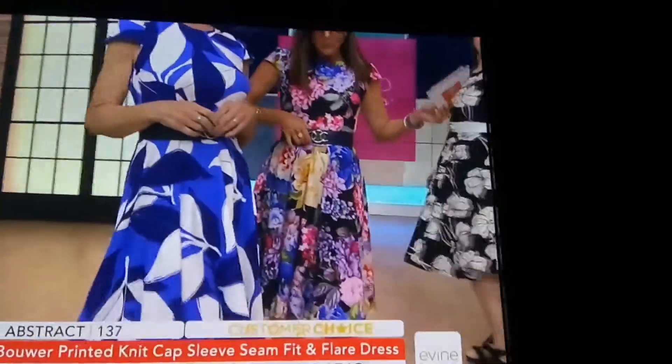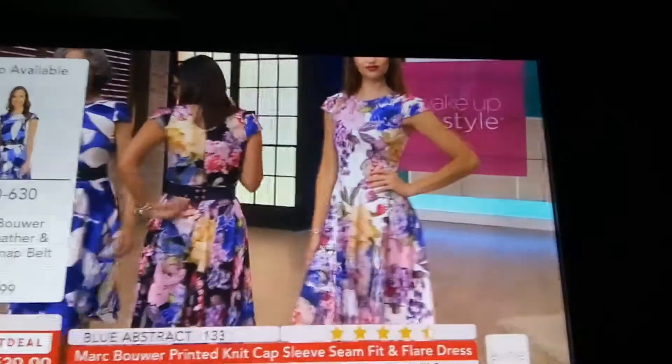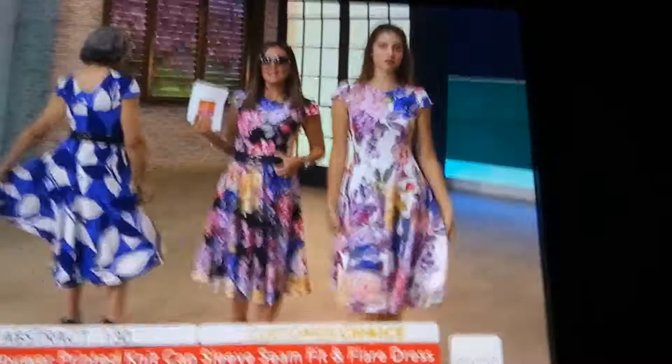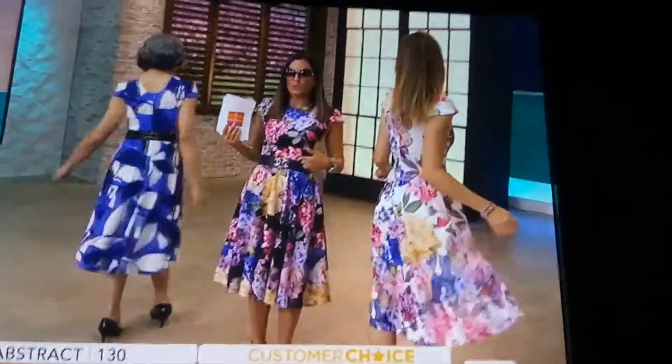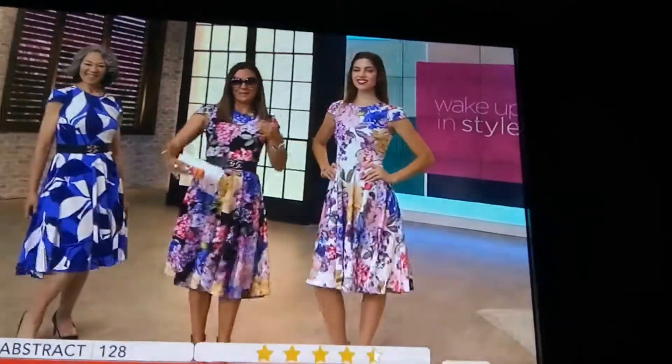We've all added these belts on. We love the belts — snap closures — and they're available in navy, white, and black. 740630 for the belt. Those are also on their way to a sellout. You don't have to wear the belt if you don't want to, but I would add it on so you can start mixing and matching it.